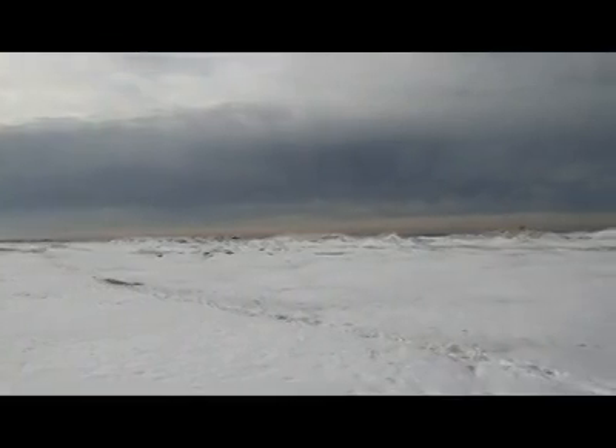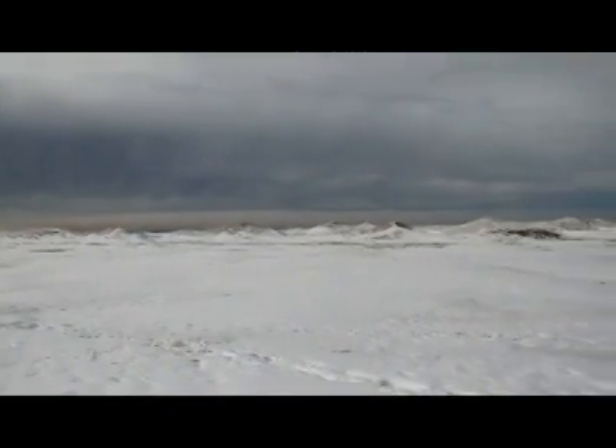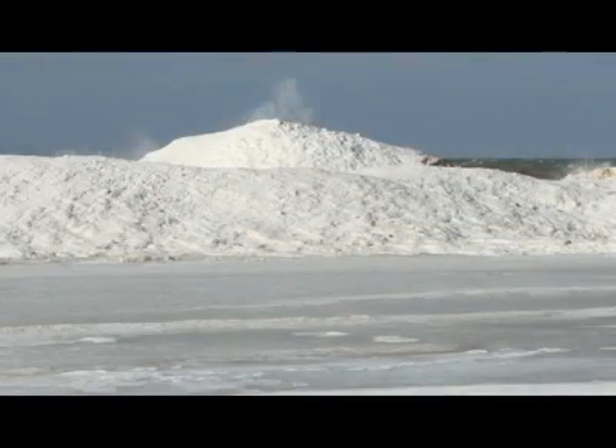Lake Michigan has exceptional shelf ice cover this year. It's been higher than usual with the ice mounds, and today we have volcanoes that are just lining the shore of Lake Michigan.